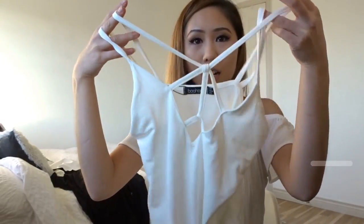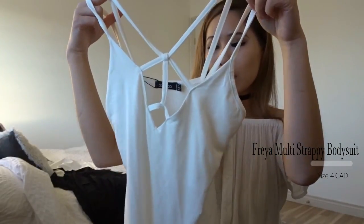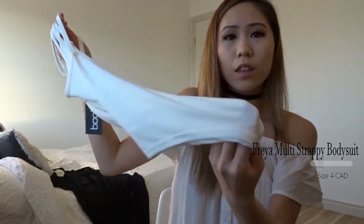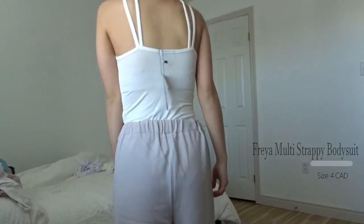The next item I got was this bodysuit. This is what the top looks like — it has all these different lines. The bottom isn't a thong, it's just normal underwear size. I think it's super cute and it's very comfortable to wear.